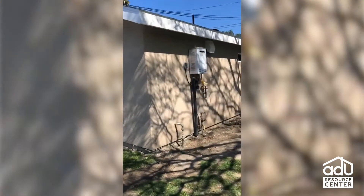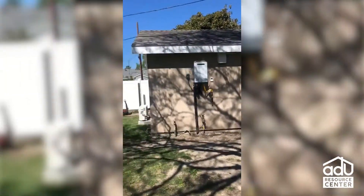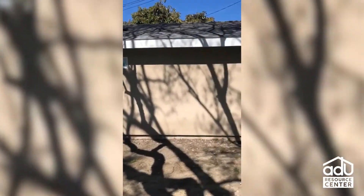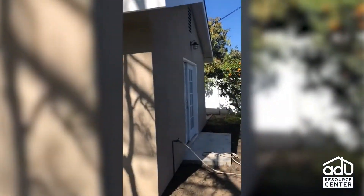This is the back of the property — that's a tankless water heater. Nice and clean, easy design, very efficient and cost-effective. Perfect rental property or for a family member.